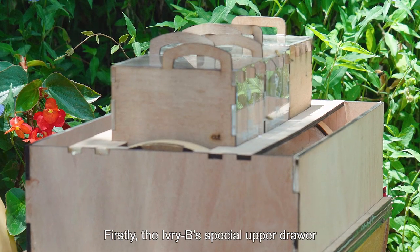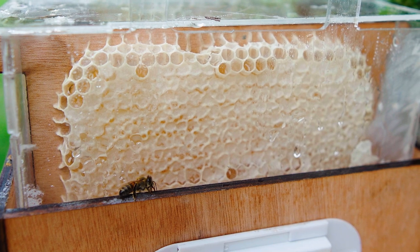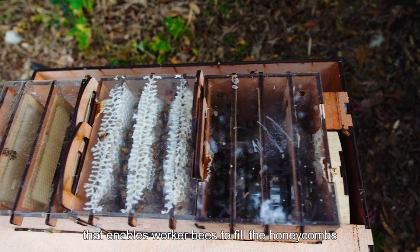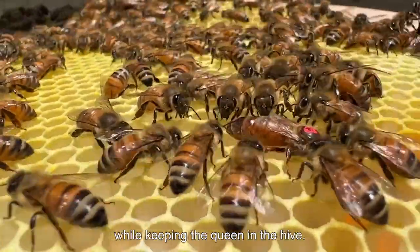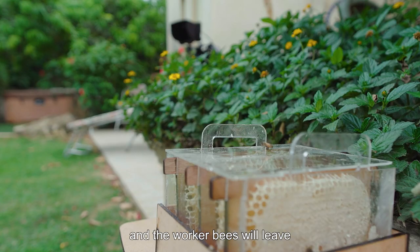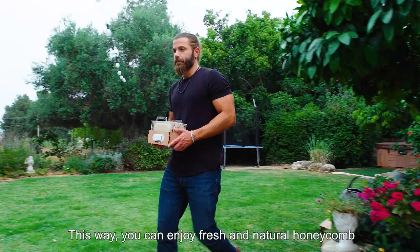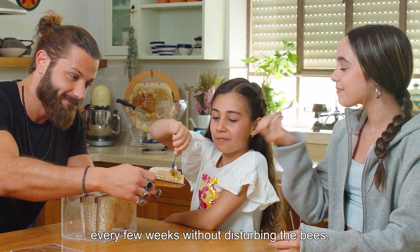Firstly, the Ivory Bee's special upper drawer brings a whole new level of convenience. The Ivory Bee Hive features a unique upper drawer system that enables worker bees to fill the honeycombs in the drawer with honey, while keeping the queen in the hive. To collect honey, simply remove the drawer and the worker bees will leave and return to their queen in the Ivory Bee Hive. This way, you can enjoy fresh and natural honeycomb every few weeks without disturbing the bees.